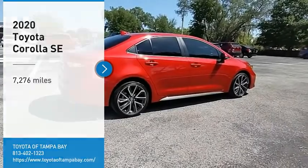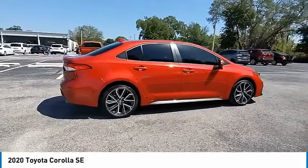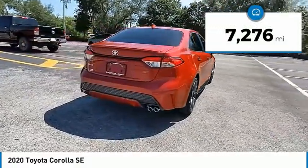You are going to love the 2020 Corolla. The Corolla is still a great option for those who want dependability, comfort, and value. This vehicle has less than 8,000 miles. Here are some of this vehicle's great options.